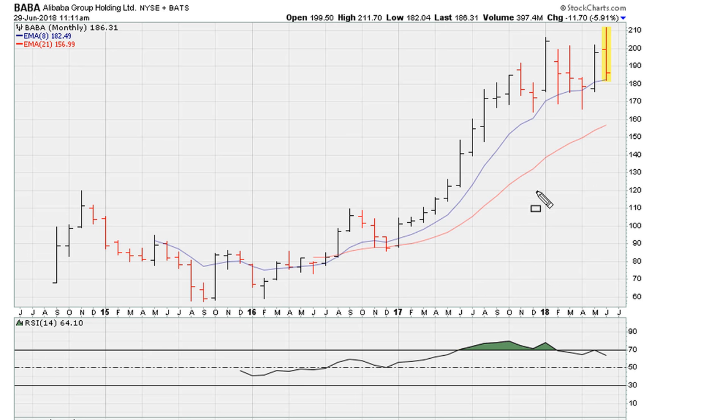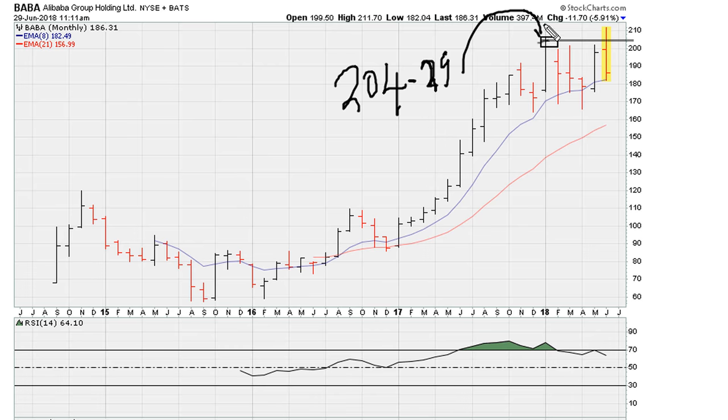There seem to be a lot of sell signals developing. Number one, on the monthly chart there was an attempt to break out that seems to be stalling. This level is 204.29, going back to the monthly closing high. Right now it looks like this is a failed breakout, which is not a good sign.